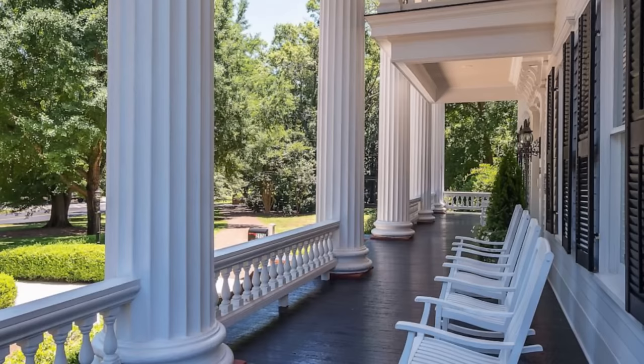The mansion fell into disrepair over the years and at one point sat empty. The new owner Nicole Greer purchased it in 2011.